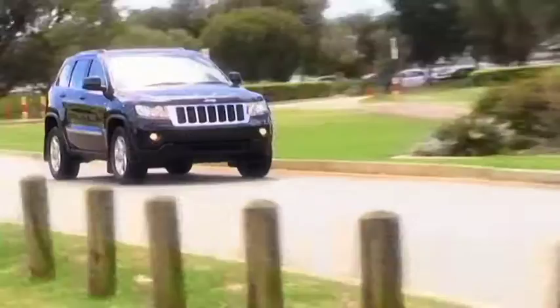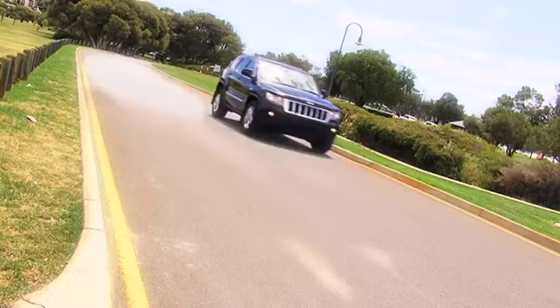On bitumen, the Grand Cherokee is much improved from its predecessors. Descent control means that the body isn't wallowing. The ride is firm and controlled in town and on open roads. The steering is also spot-on.